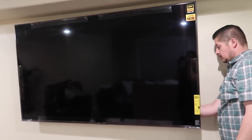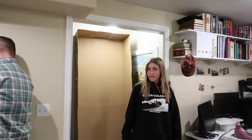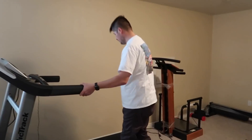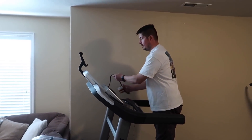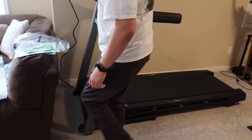We just got the TV hung — we still have to get some cords for it. Marla, you want to see the TV? If it's any bigger that ceiling — it barely turns. Okay, we just got the treadmill all put together — Oliver put the treadmill all together, and I love where it's at.